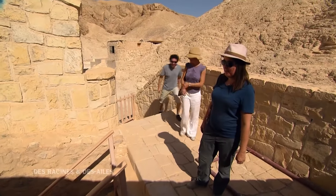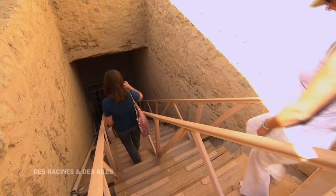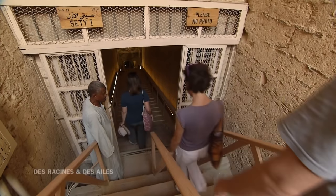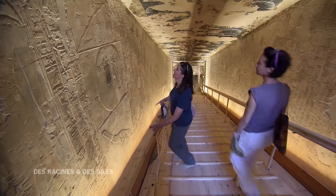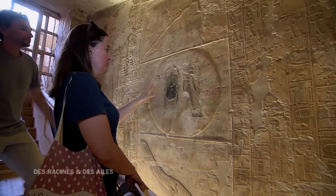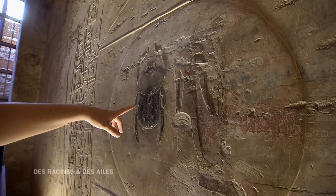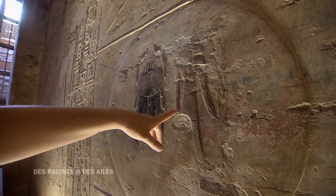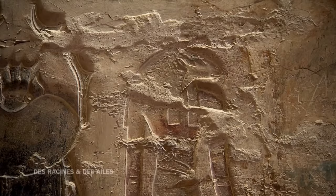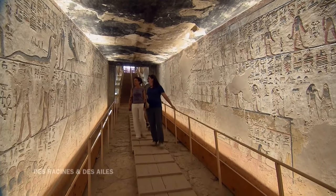On va entrer dans la tombe de Seti Ier. Ça fait 15 ans que j'ai visité cette tombe — c'était déjà exceptionnel à l'époque. C'est une tombe très belle, très grande, et on est très heureux de pouvoir la revoir. On voit en fait une transition entre le jour et la nuit : on est à l'entrée de la tombe, entre la lumière et l'obscurité. On a le soleil de jour, le scarabée, et puis le soleil de nuit qui est un homme à tête de bélier. On est en train progressivement de changer de monde, laisser le monde des vivants pour aller dans le monde des morts.